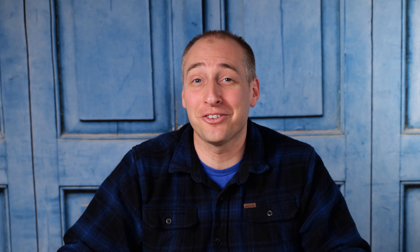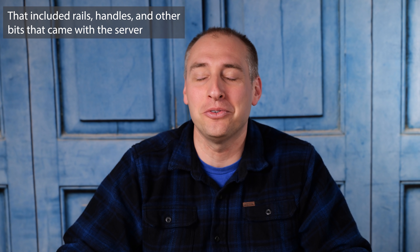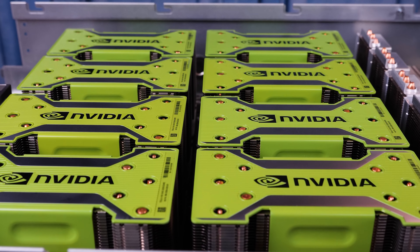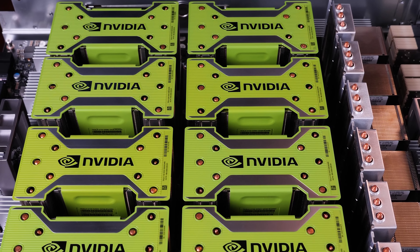A few other quick bits: this server has handles on the outside — removable before racking — and there's a label warning that the server is really heavy and you should have four people to move it. It can weigh over 60 kilograms; our test unit weighed in at something like 183 pounds. Just that GPU tray with the NVIDIA Tesla V100s and all their heatsinks — not even the whole server — weighed something like over 50 pounds on its own. There's a lot more sheet metal in this thing beyond that tray.